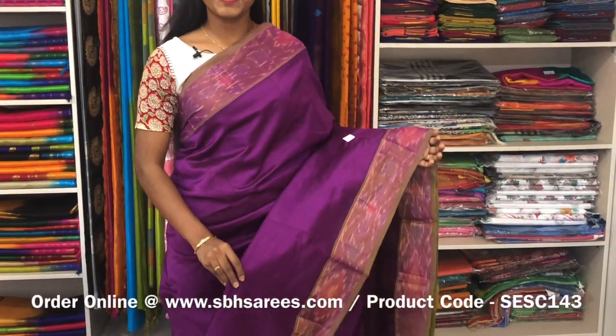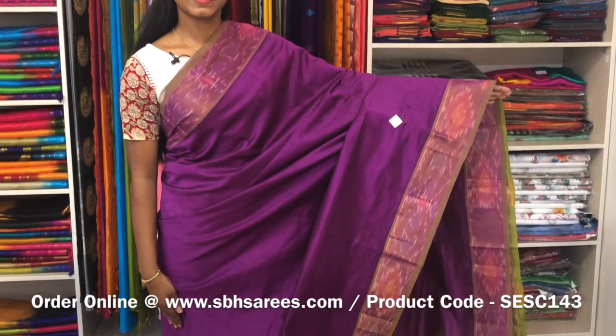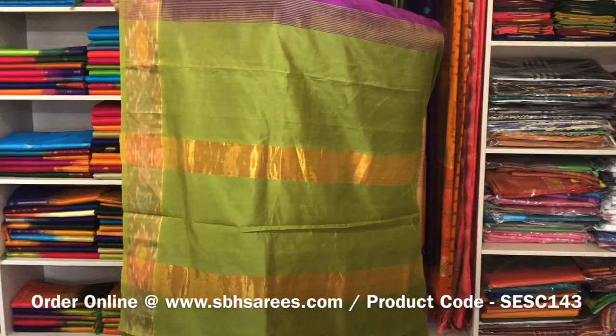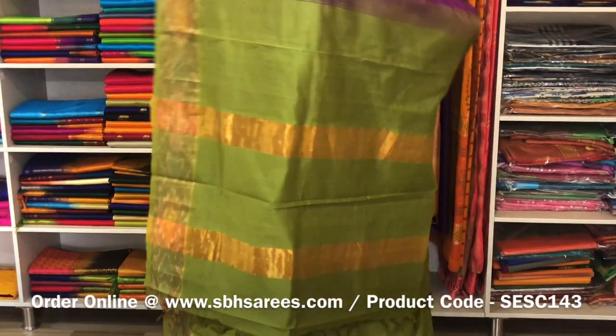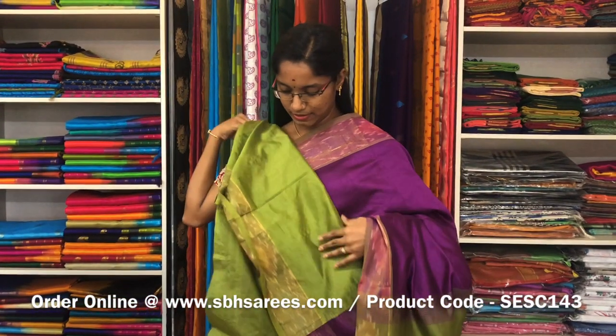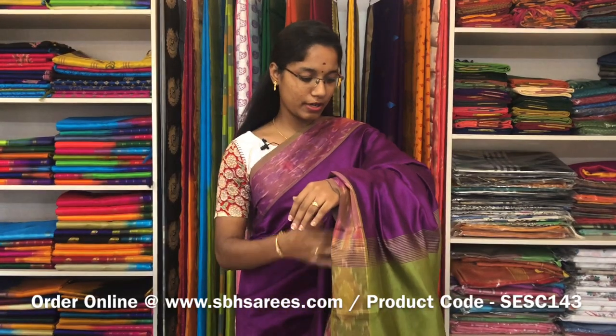This is a semi silk cotton saree with magenta and oligurine combination. In this, we have a pochampalli border. On both sides of the saree, the entire body is spread in magenta colour with a zeri patti pallu in oligurine colour and a plain oligurine blouse. The price of the saree is 1390 and the product code is SE SE 143.